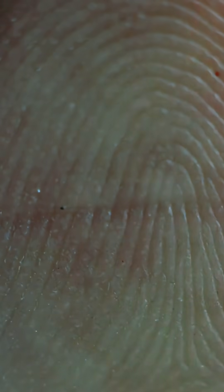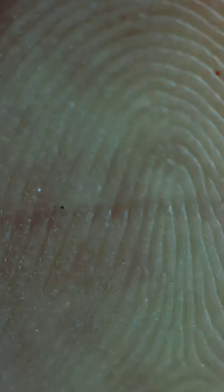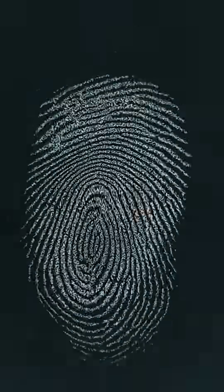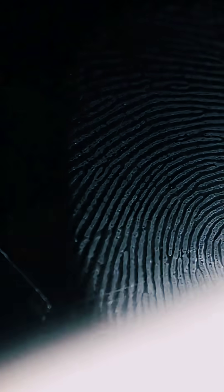Why do 100% of humans have fingerprints, but no two people, even twins, have the same ones? Let's dive into the science behind these mysterious patterns. Get ready to discover what makes your fingerprints truly one-of-a-kind.